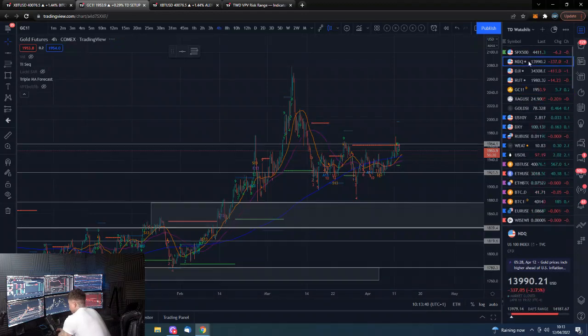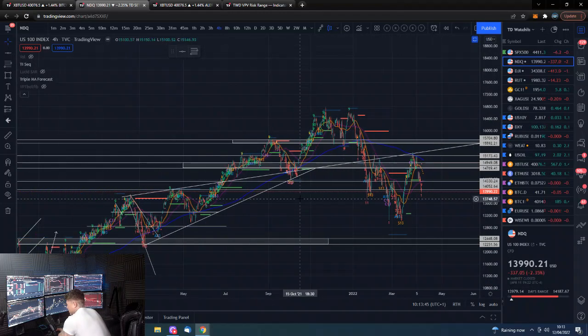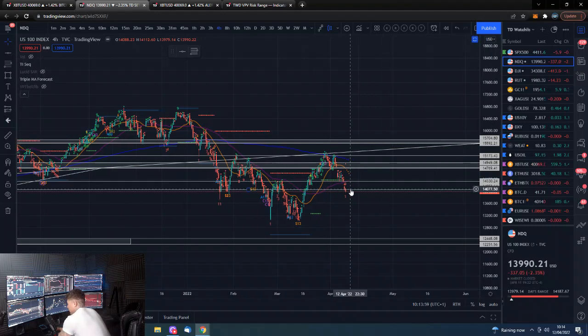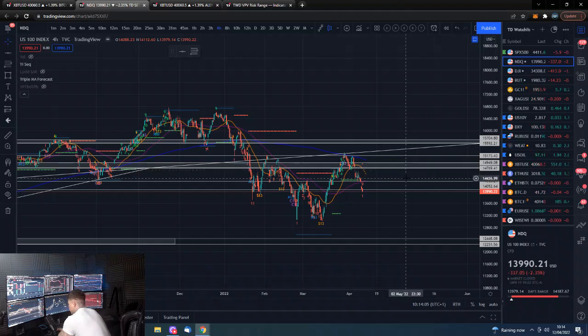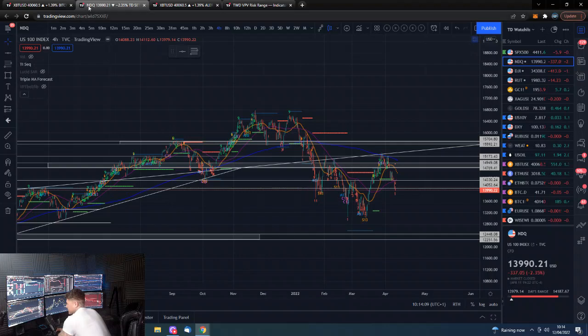Nasdaq is clearly struggling here at an important level. It has printed a very low here, so it needs to try and hold this line, get back above 14,000 — call it 14,400 — put in a higher low relative to this previous low, and then potentially it can move onwards and upwards.